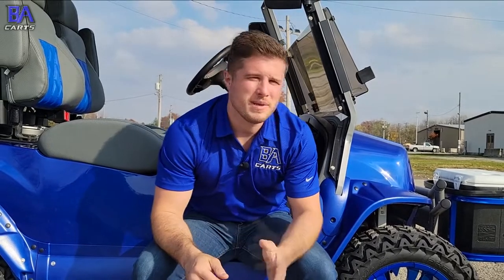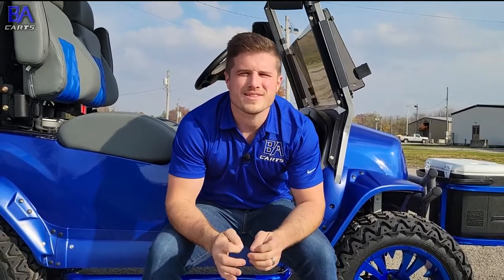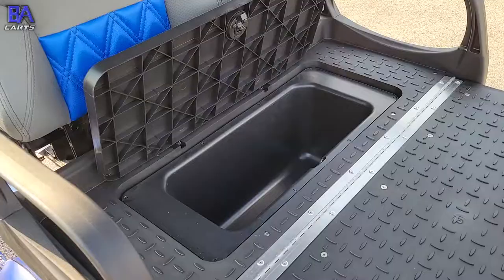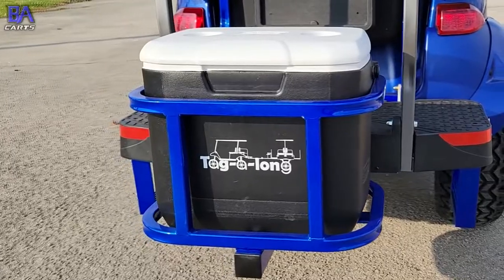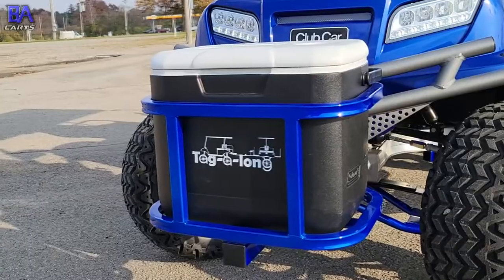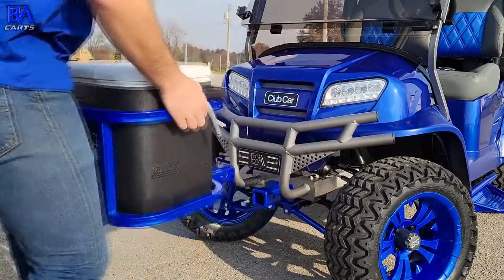When you're heading out on your golf cart for the beach, the park, or just a night out, you need storage — and this golf cart has it. We have storage inside of the dash, storage and a cooler under the flip-down back seat, the rear hitch mount cooler carrier which can be quickly installed or removed, and the front hitch mount cooler carrier which can also be quickly installed or removed.